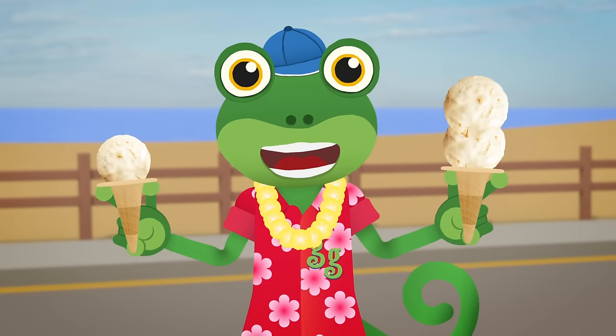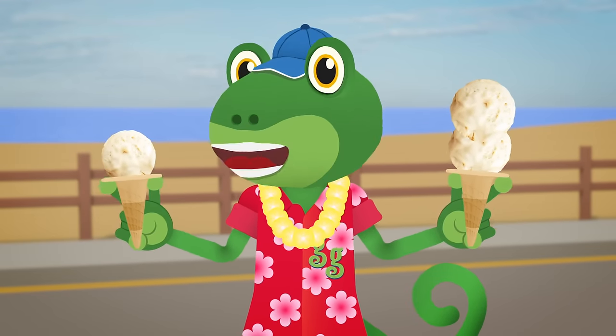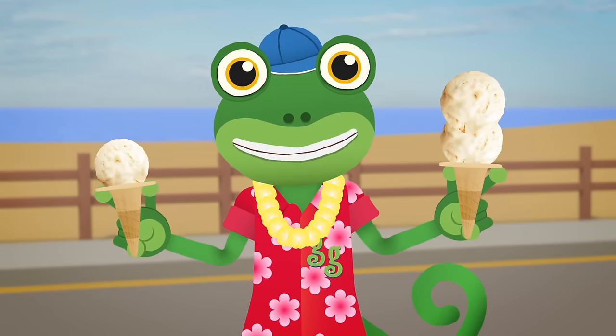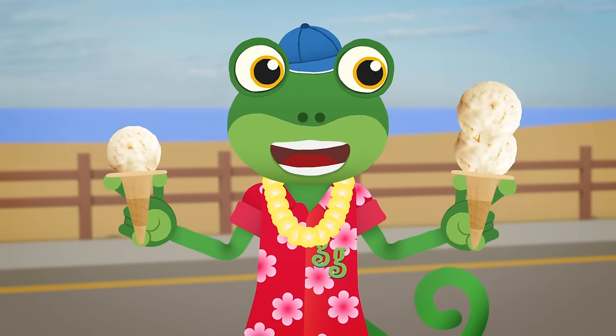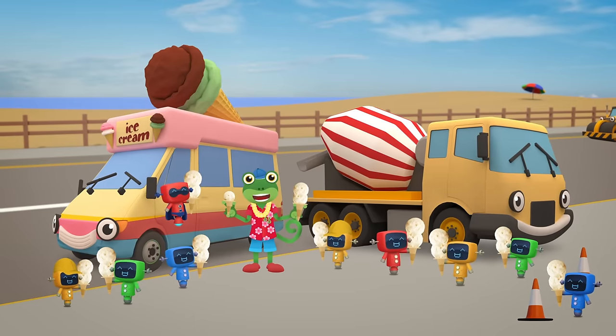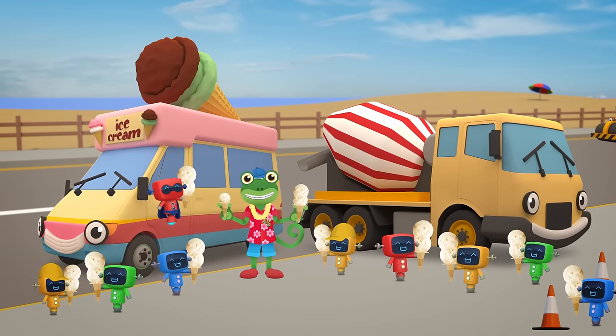Wow! An ice cream from Celia! And another one from Vicky! What a lucky gecko I am! I think I'd better share these. Thanks very much for joining us today! We'll see you again soon! Bye!